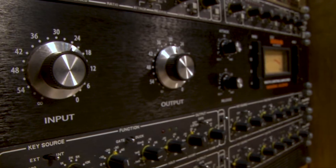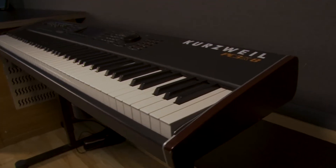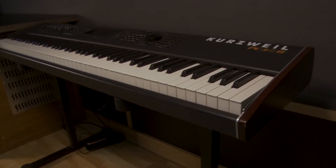There is a range of outboard dynamic processors and time-based effects, a Kurzweil PC3K8 keyboard, and the all-important sofas.